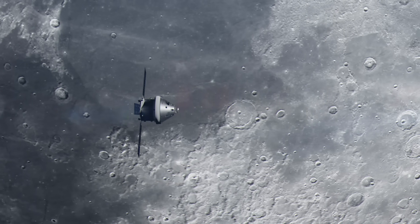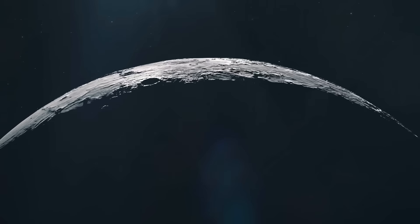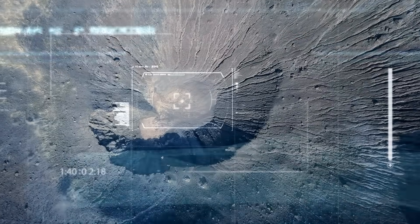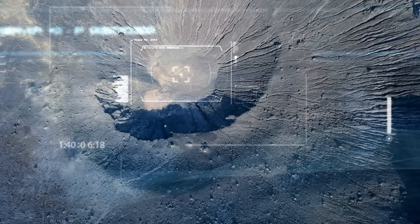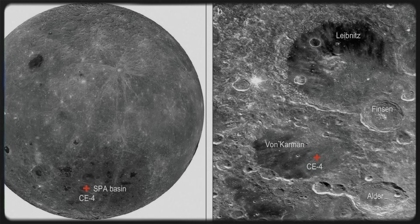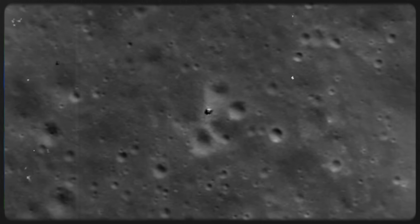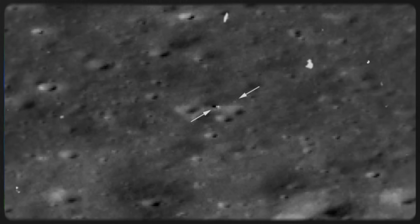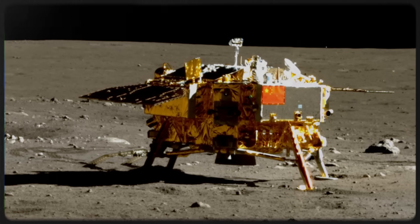The spacecraft's mission was to determine the age and composition of an unexplored region on the moon, and it was about to make a historic landing. On January 3, 2019, the spacecraft became not only China's first soft landing on the far side of the moon, but the first in the world to land there. NASA Administrator Jim Bridenstine tweeted: "Congratulations to China's Chang'e-4 for what appears to be a successful landing on the far side of the moon. This is a first for humanity and an impressive accomplishment."